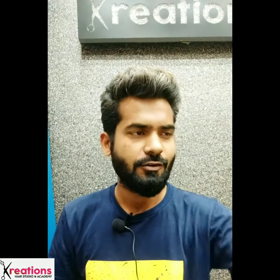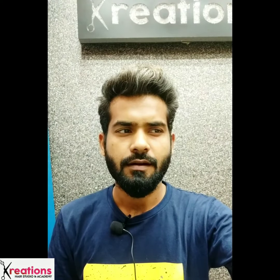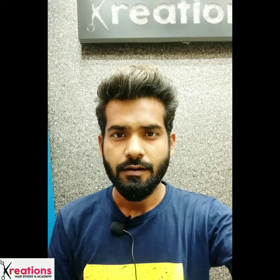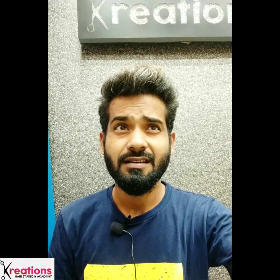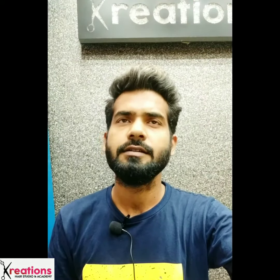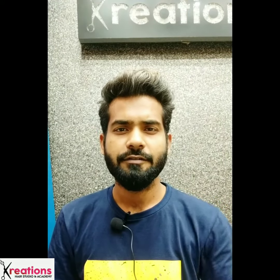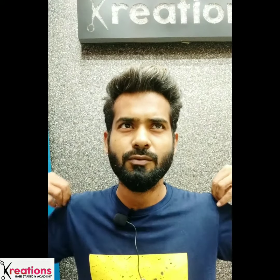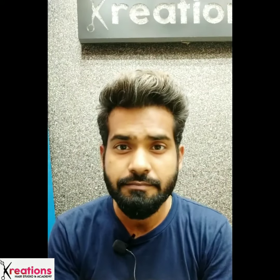Hello guys, this is Sajid Varshay from Creation Salon & Hair Academy. I am going to talk about dandruff, because in this weather dandruff is almost lower. Because of dandruff, hair fall is also almost lower. So dandruff is the solution.